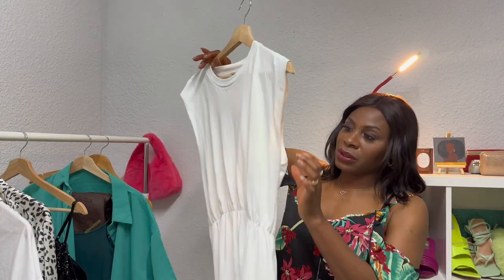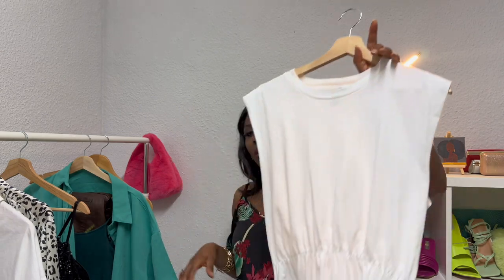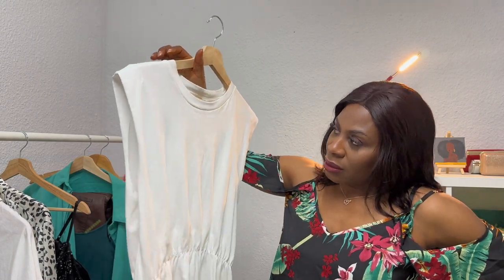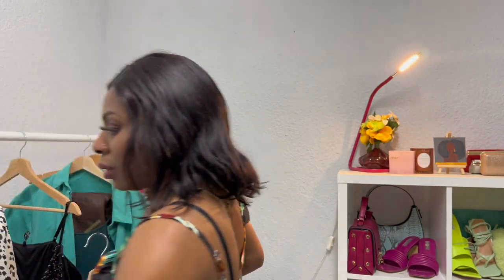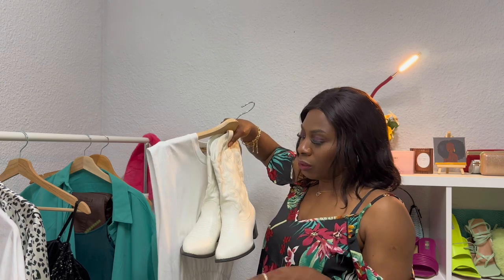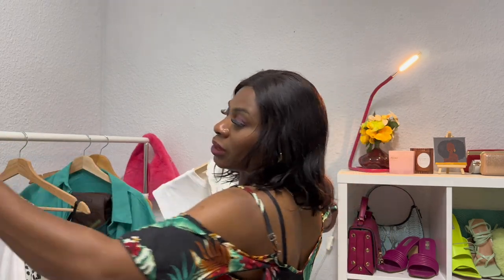Next we move to look number five — this is a beautiful simple white dress from H&M. I pair this with the cowboy boots, then to give it a little bit of color I snatched the waist with a belt. I'll be going with a pink purse to add a pop of color to this look.